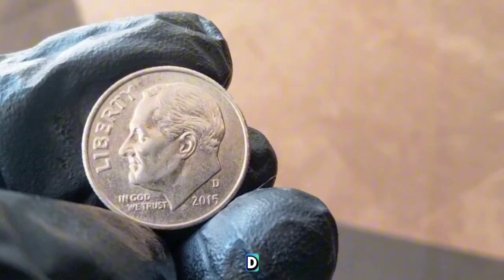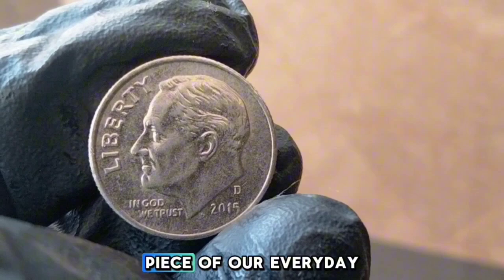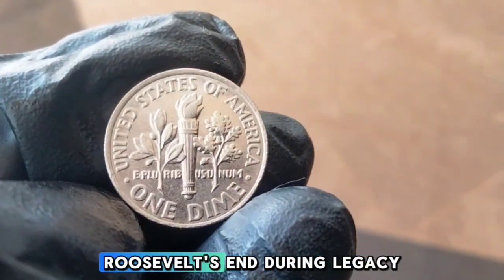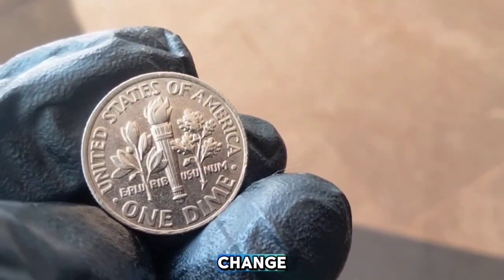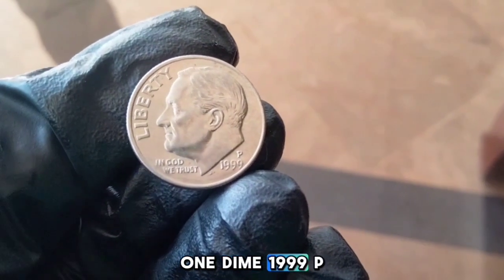Even though the 2015-D Roosevelt dime isn't a rare or highly valuable coin, it's still an important piece of everyday currency. For collectors, it's a great example of modern minting and a reminder of Roosevelt's enduring legacy. If you come across one in your pocket change, take a moment to appreciate the history it represents.